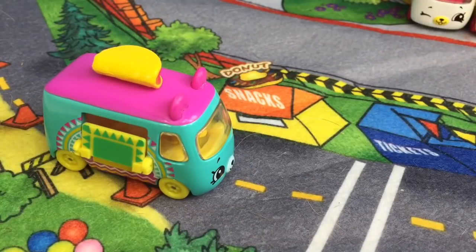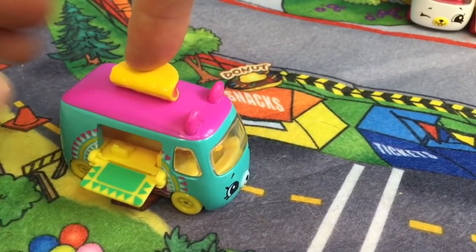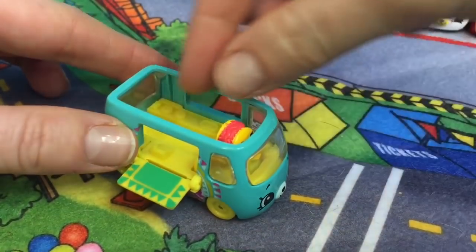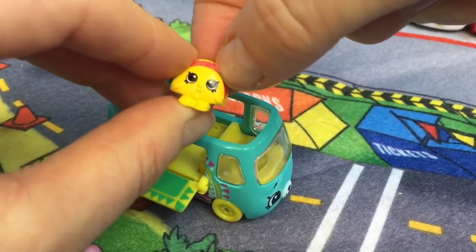First up is the Traveling Taco, number nine. There's a little door that opens at the side and a taco on the top. The lid opens up and you can see the little kitchen inside, and there's a little taco.